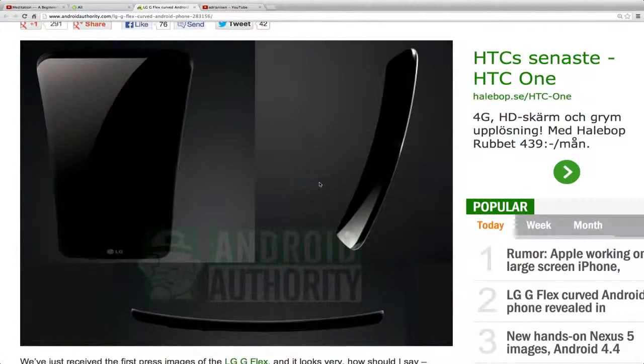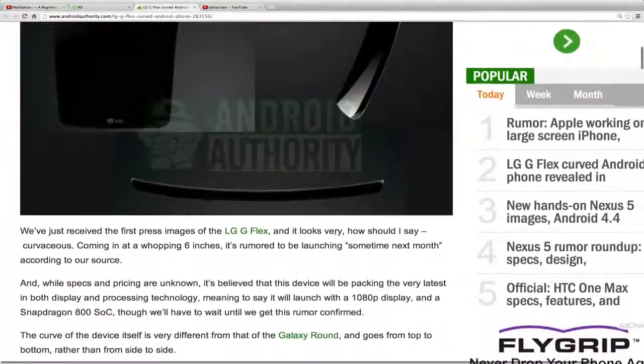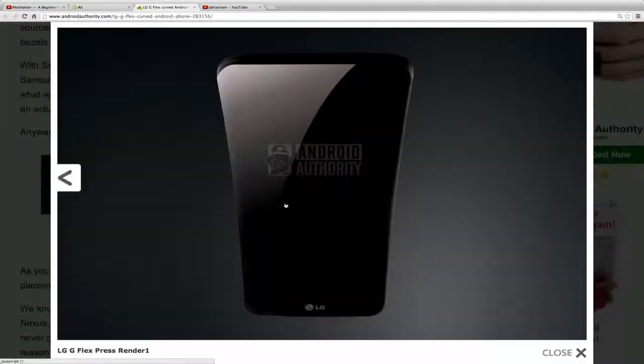You can see the amazing curve in the images. It's called the LG G Flex, six inches, so probably bigger than the Galaxy Round. On the front side it looks very clean with no buttons, so it probably has the same kind of layout as the LG G2.